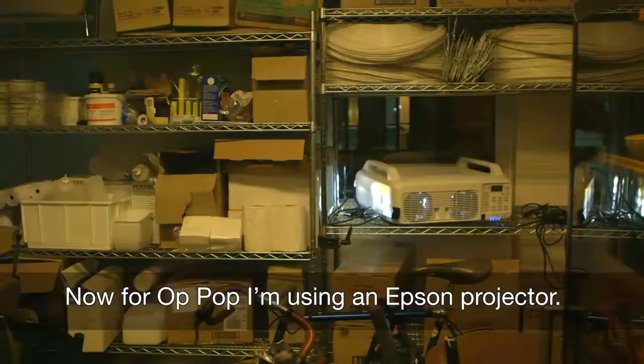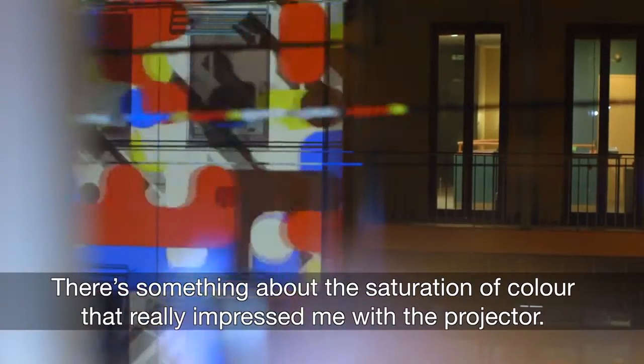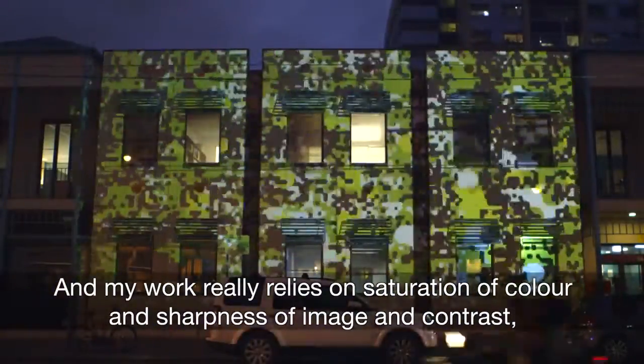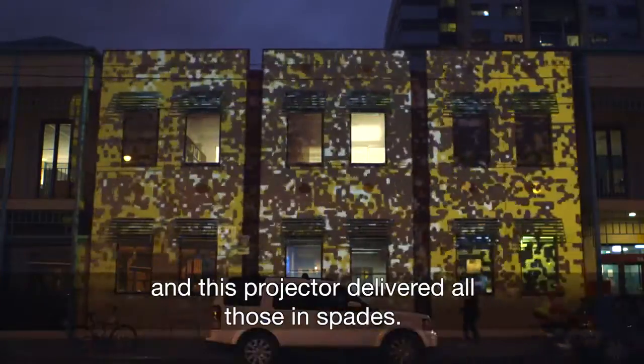For Op Pop I'm using an Epson projector — a 10,000 ANSI lumen projector, which is really nice and bright. There's something about the saturation of colour that really impressed me. My work really relies on saturation of colour, sharpness of image, and contrast, and this projector delivered all those in spades.